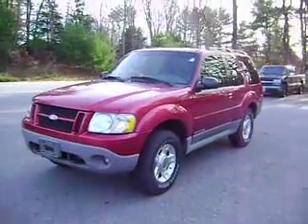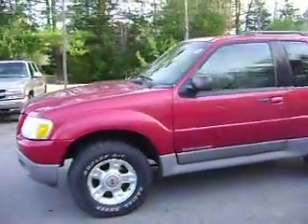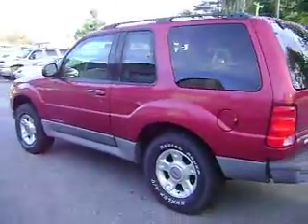Hey Kara, this is Tom over at Cargill. I didn't have any stock photos so I just took a little walk around video here of the Explorer. Vehicle is in pretty decent shape. The tires seem like they're okay.